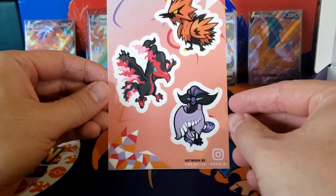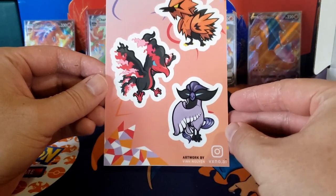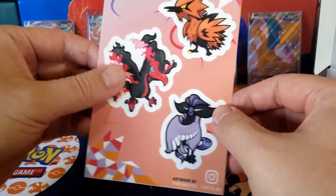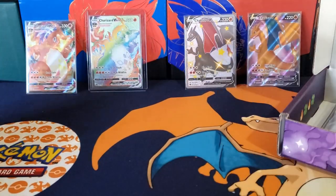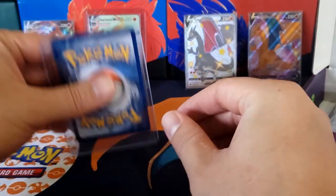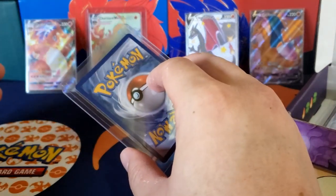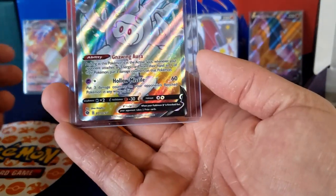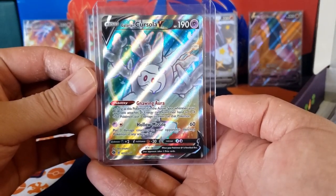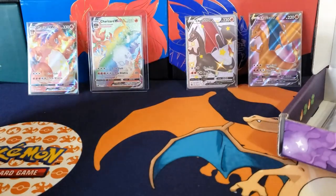It's a one-of-a-kind sticker and the artwork is by — the name down here — I think it's Vin Guid or something like that. Very nice, not bad. And let's take a look at our full art card — we got a Corsola V full art! Not bad as well, I'll put this to the side.